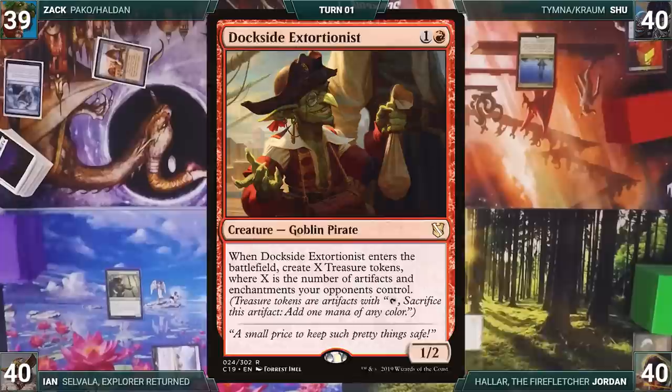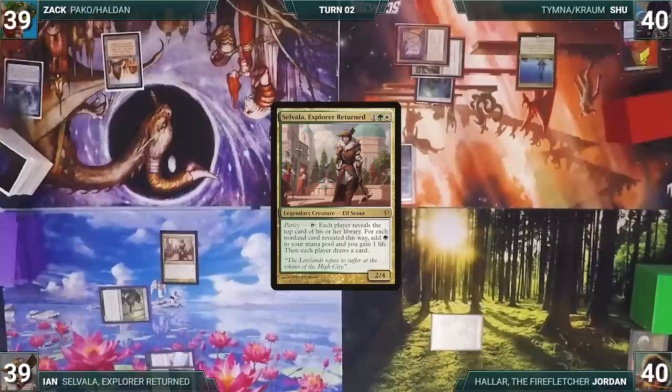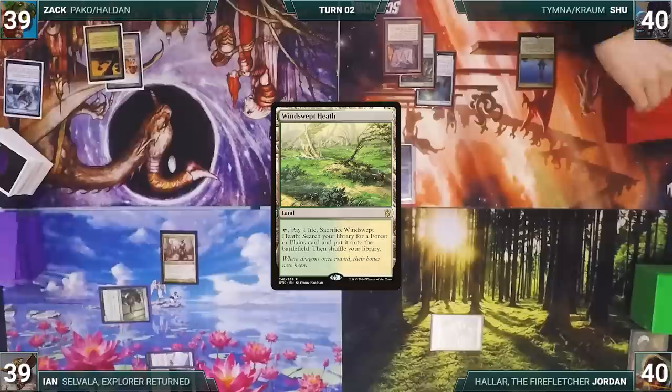Jordan draws, plays a Forest, and casts Sylvan Tutor, fetching a Dockside Extortionist onto the top of his library. He ships the turn. Ian draws, plays Horizon Canopy, and taps it to help cast his commander Selvala, Explorer Returned. He sends the turn to Zach. Zach draws, plays Windswept Heath, stares at his hand in frustration, and passes.